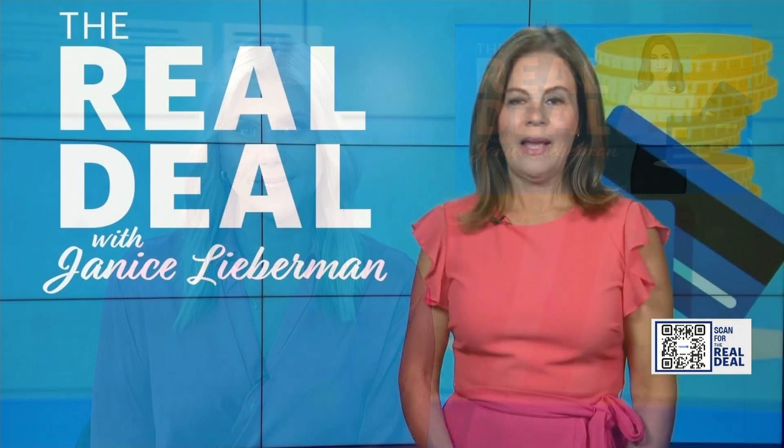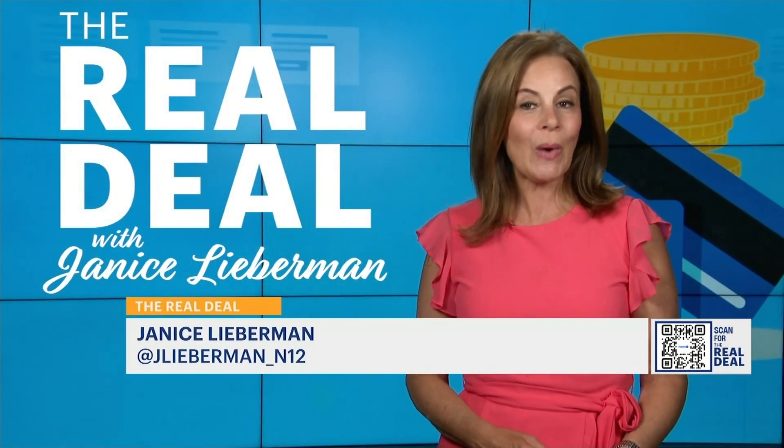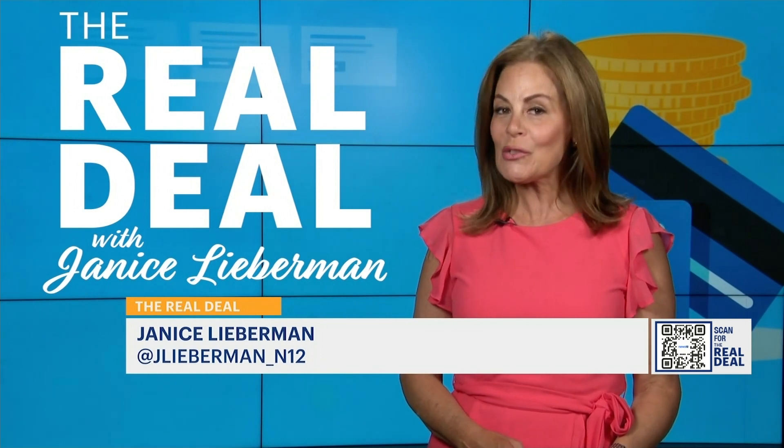How many times have you been asked in-store or mostly online if you want to buy an extended warranty on a product you are purchasing? Consumer reporter Janice Lieberman gives us the real deal today on when to decline that offer. You may not know that your credit card could offer you extra protection.